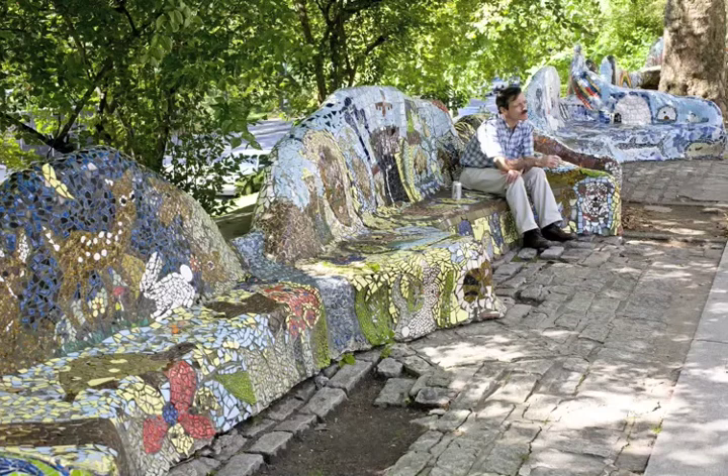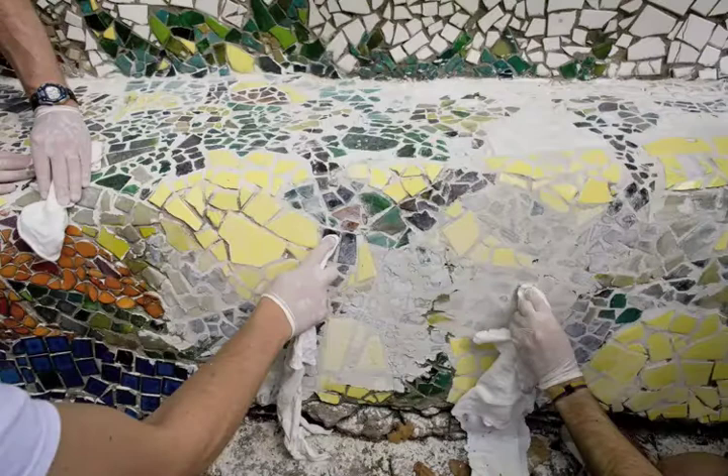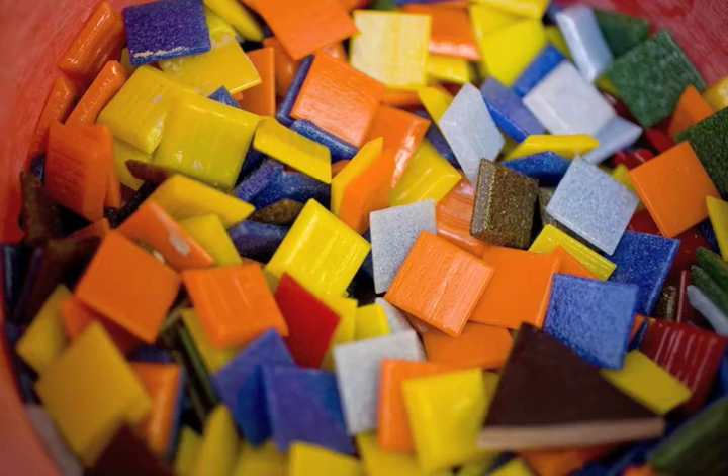People come by and they're like, 'I've been walking by this bench for years, I'm so happy that you guys are fixing it up.' A lot of people who live around here have been volunteering, and I had an entire camp group of about seven year olds today telling me where to tile and helping me tile.